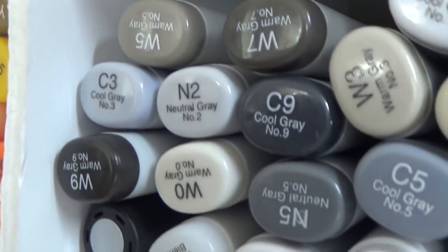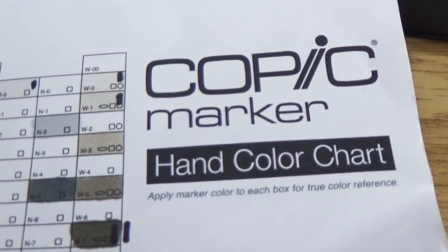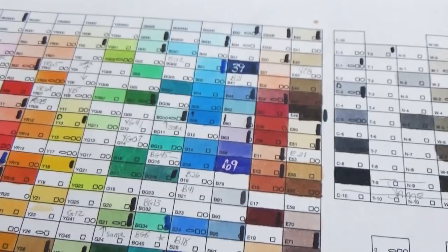What's the best way to keep track of what Copic markers you have, which ones you don't have, which ones you need, and which ones you're running out of? I have two main methods to keep track of my Copics. Method number one is color charts, and I actually have two color charts.